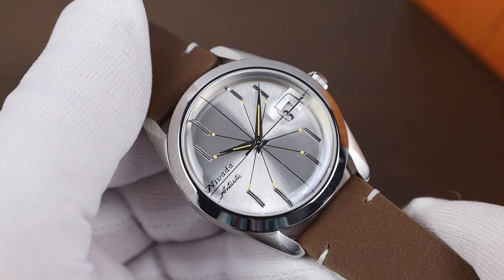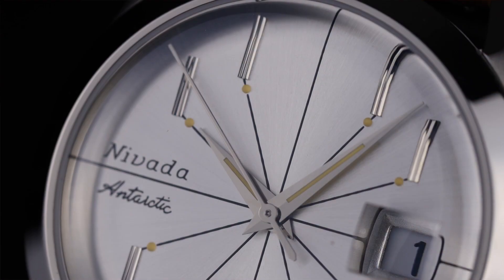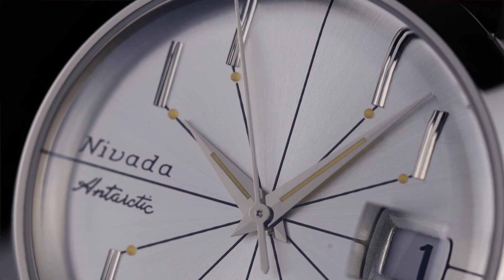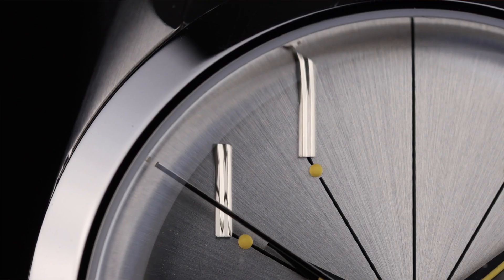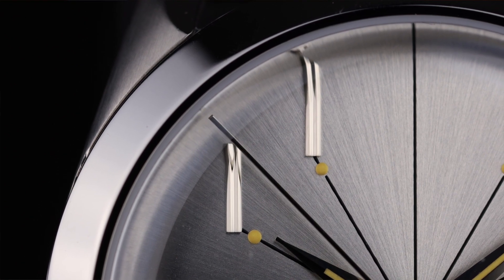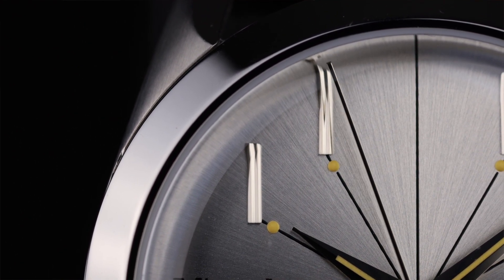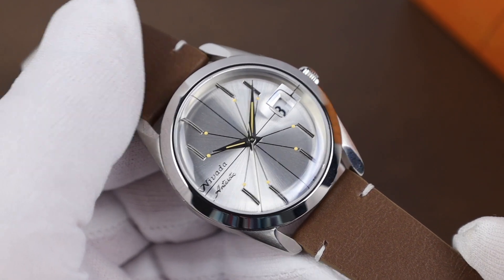The dial itself is silver with a beautiful brushed sunburst finish. Two unique things with it: first of all, the vertical applied hour markers — such a neat look — and with the way the lines come from those and intersect at the hands is so cool, and that's where the watch gets its name: the Spider.